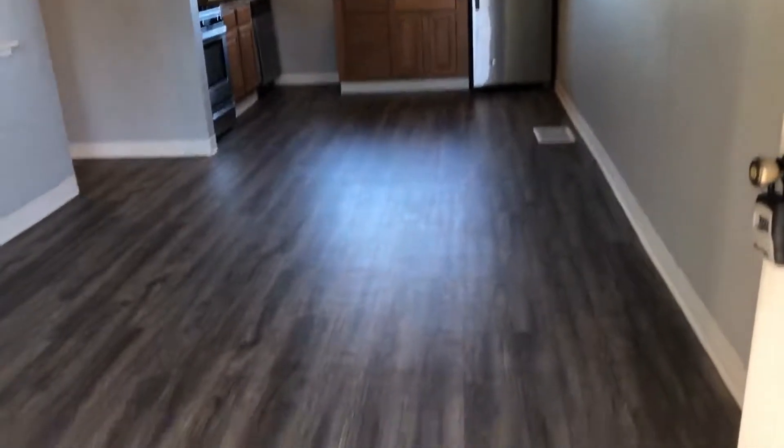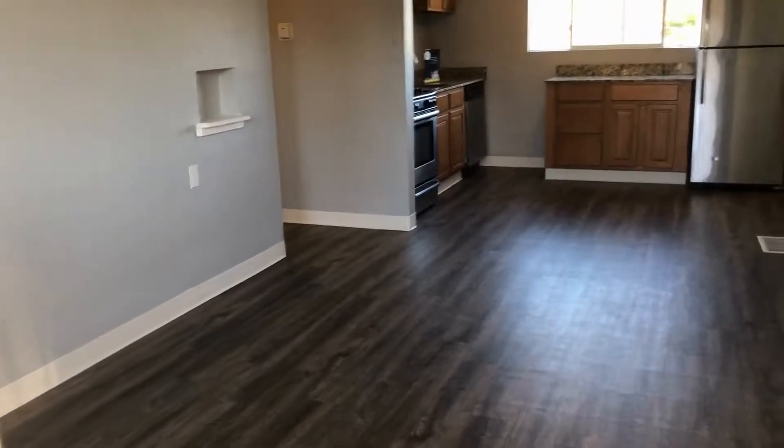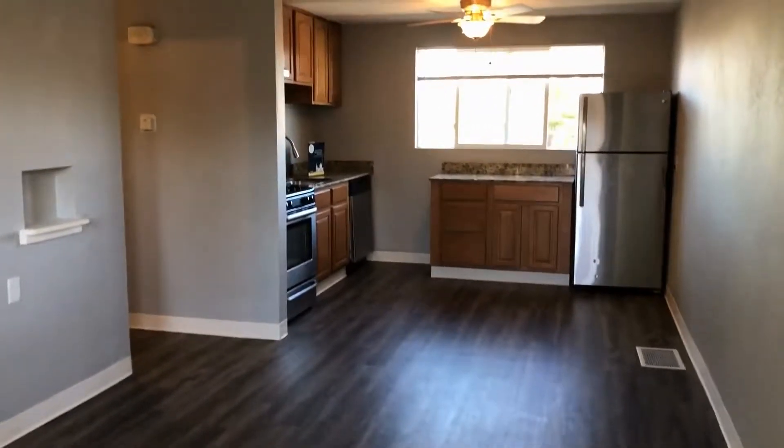Walking into our unit, very spacious open living room, new vinyl flooring throughout the unit, freshly painted.